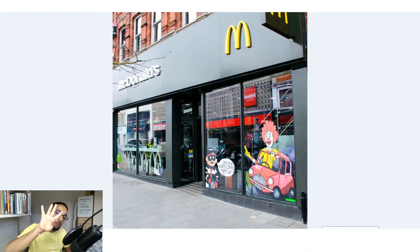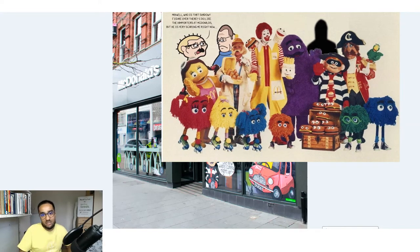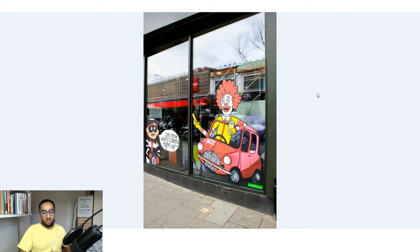In at number four is definitely McDonald's. I just love this whole cartoony style and I feel like it really reflects the character of McDonald's. Back in the day McDonald's used to have all these different characters — Ronald McDonald, the Hamburglar, the Fry Kids — but nowadays that's been a bit lost. We thought we'd bring them back to life as part of this window art installation, with Ronald McDonald in a Mini Cooper.